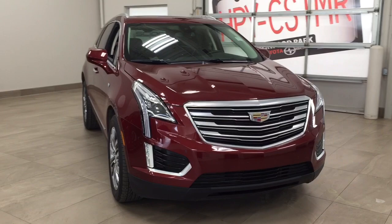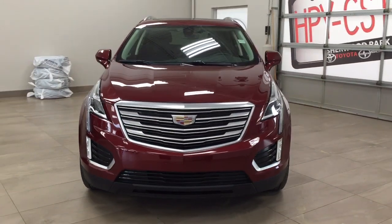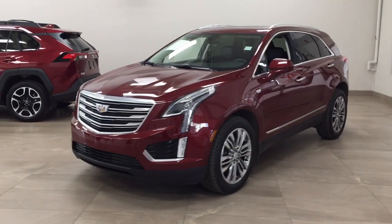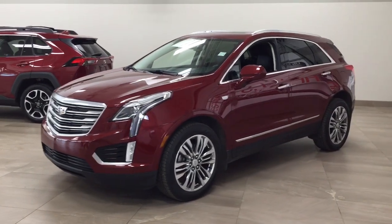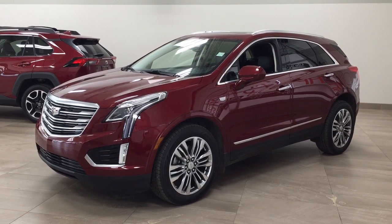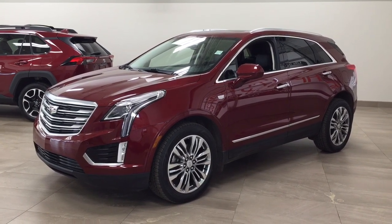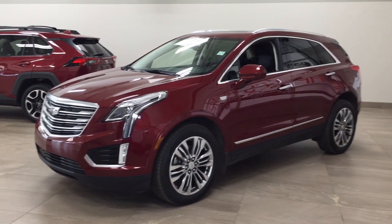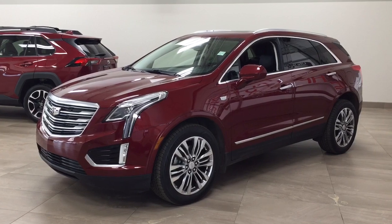Thank you so much folks for watching this video today. If you have any questions, please visit us — we're located at 31 Automall Road in Sherwood Park, Alberta, Canada. Our phone number is 780-410-2455, or please visit our website at sbtoyota.com to reach us by email. Thank you so much for watching. If you have any comments or additional questions, please leave them in the comment section below. Make sure you have a great day and I will see you next time.